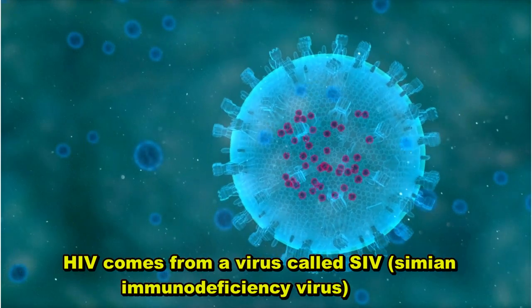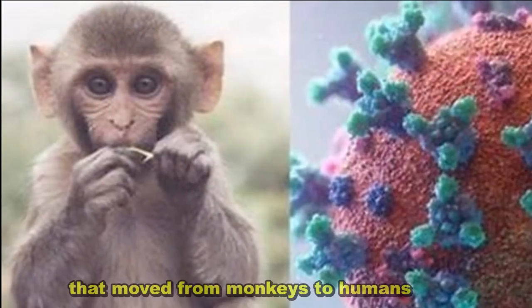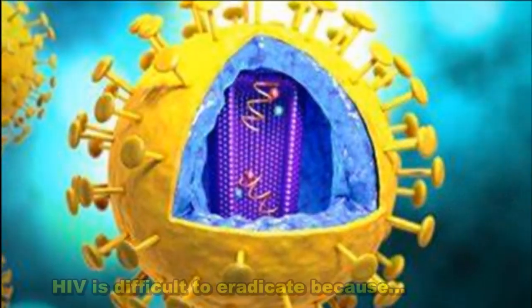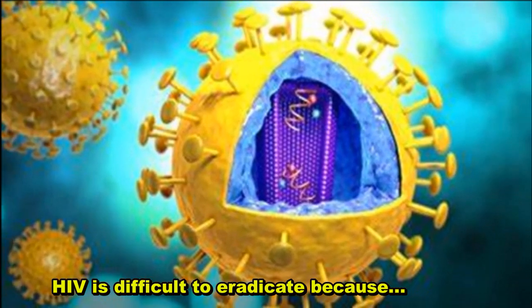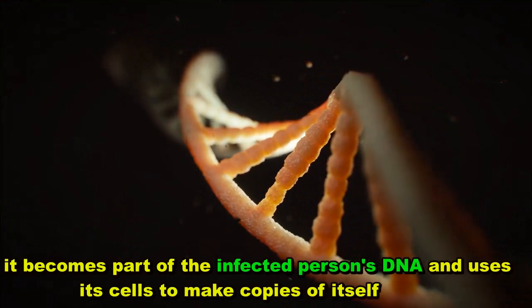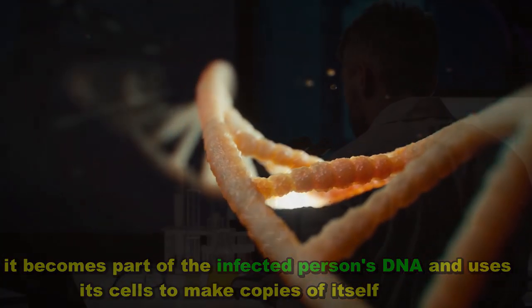HIV comes from a virus called simian immunodeficiency virus that moved from monkeys to humans. HIV is difficult to eradicate because it becomes part of the infected person's DNA and uses its cells to make copies of itself.